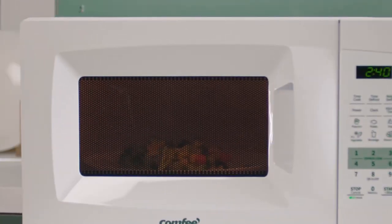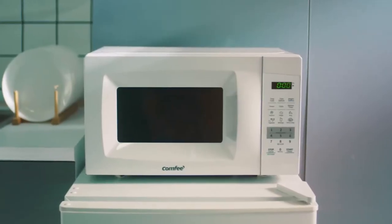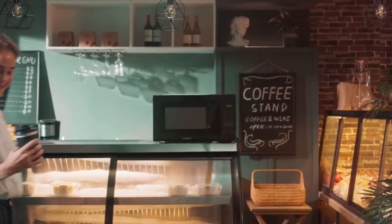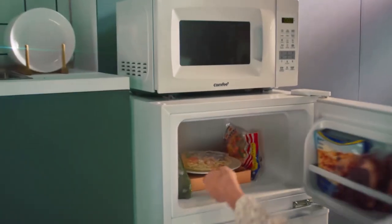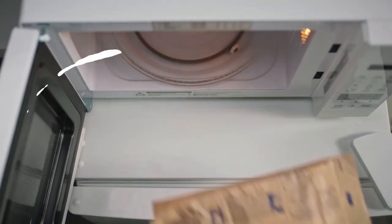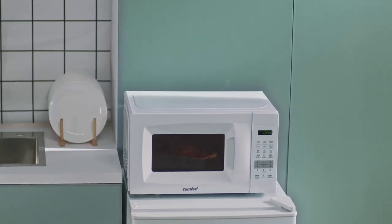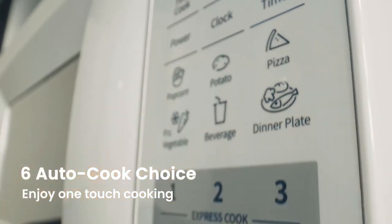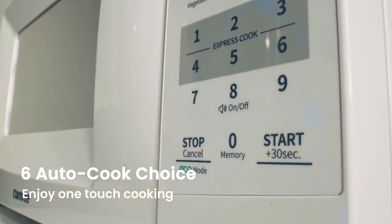Functionality meets user-friendliness with the bright digital display and easy-to-read control panel. The interior light and 10-inch glass turntable allow you to monitor the cooking process easily and ensure even heating of your dishes. Additionally, the microwave offers a mute function, a kitchen timer, and a child safety lock, providing peace of mind and ease of use. The one-touch express cooking function allows you to set cooking times between one to six minutes with a plus 30 seconds option.